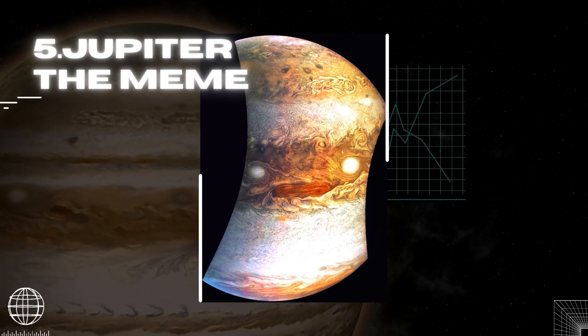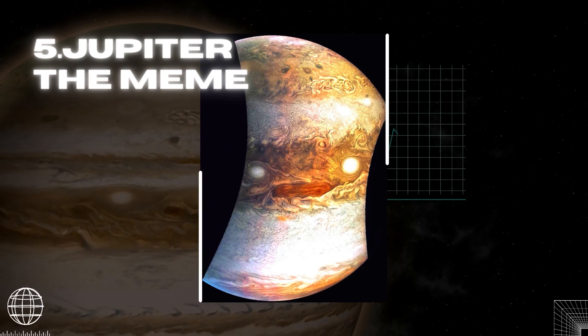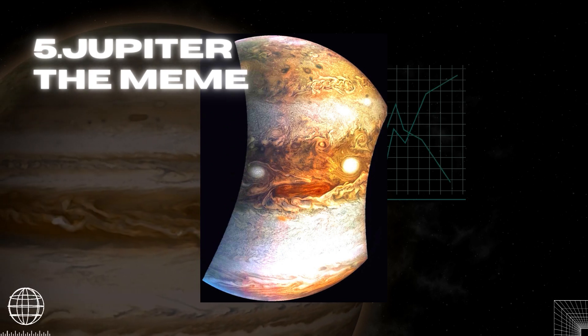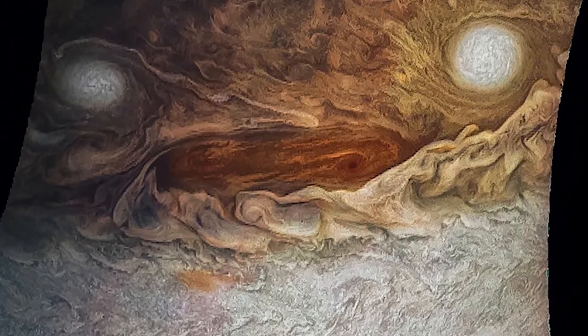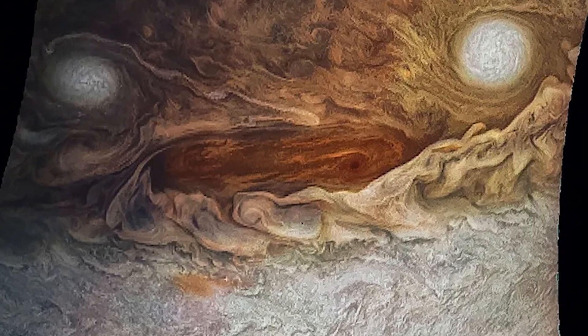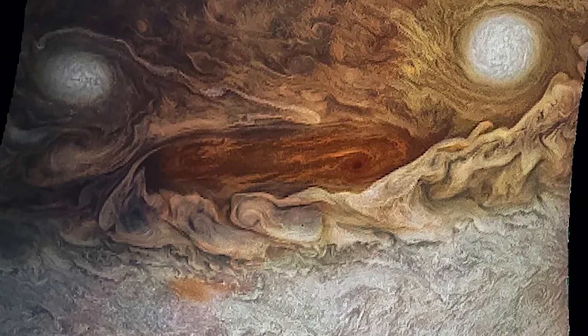This photograph, dubbed 'Jovi McJupiterface' by citizen scientist Jason Major, didn't take too long to go viral on social media. Jupiter has been oriented in the image such that some of its storms appear to look like eyes and a mouth.